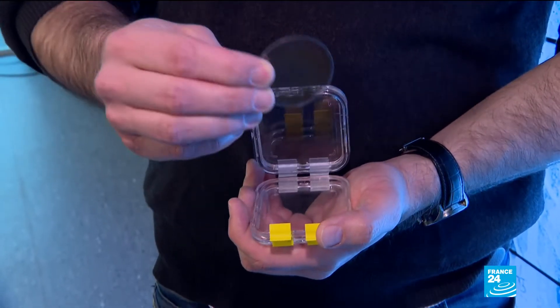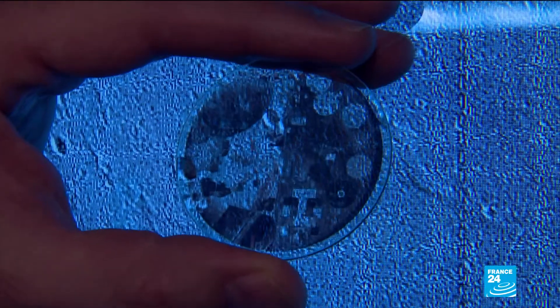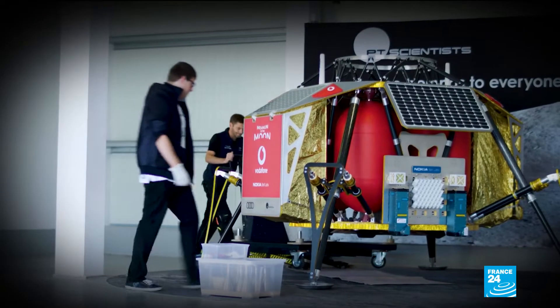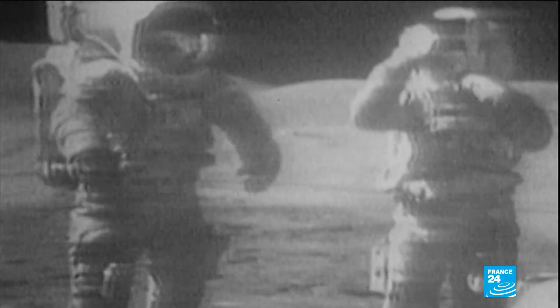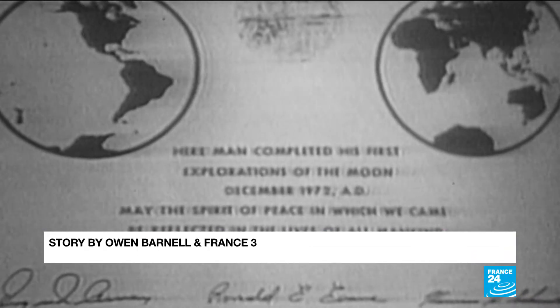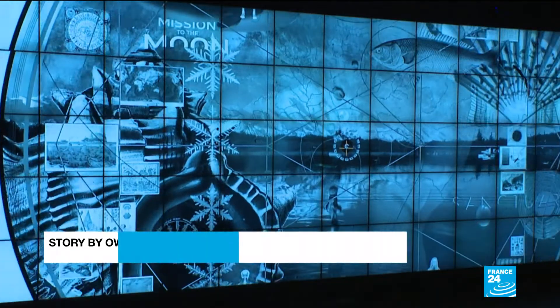Knowledge for all eternity. The disks are made of sapphire, a material that does not erode with time. A small lunar lander named Alina will take them on their journey and return to the site of the lunar landing — the Apollo missions nearly 50 years ago. Then the message was clear: humankind came in peace. Now, sometime early next year in 2020, it comes to preserve.